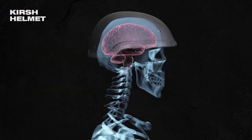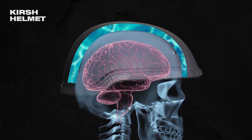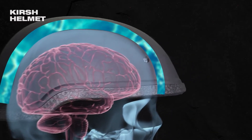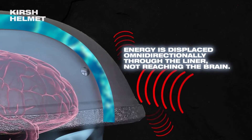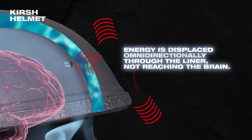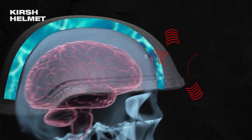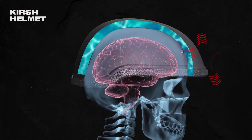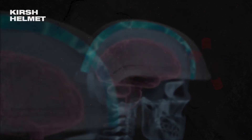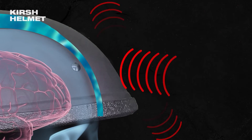Kirsch helmets flip the script on helmet design to stop rotational forces from reaching the brain. Kirsch helmets use a hard shell and a soft liner to move energy away from the head instead of allowing it to pass through the helmet. Instead of denting, the hard shell of a Kirsch helmet deflects energy away from the head. Without denting, there's no traction to cause rotational forces. Kirsch helmets also sit closer to the center mass of the head than larger helmets, which also helps minimize the damage.